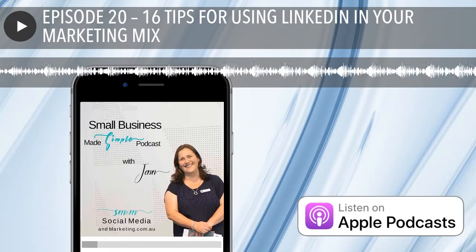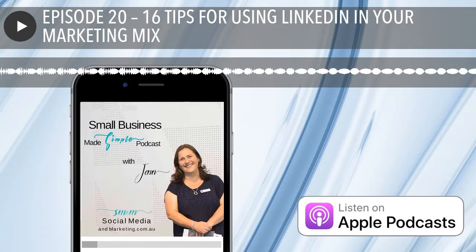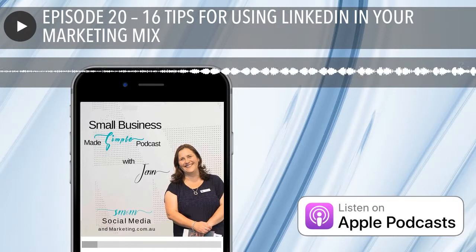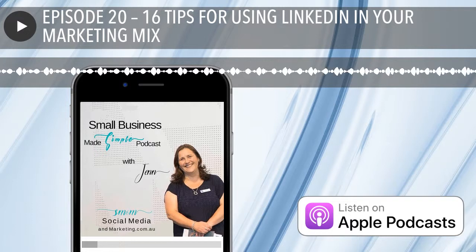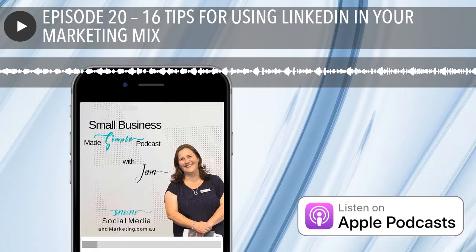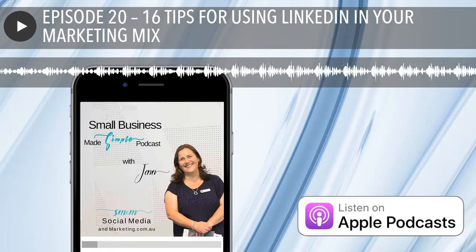My eighth tip is about adding sections to your profile. LinkedIn lets you add several sections — you can add sections for posts, volunteering, languages, honours, awards, patents, causes and charities you might care about, and many more. All these sections open you up to more opportunities to make more connections, which is why we're on the platform to start with.